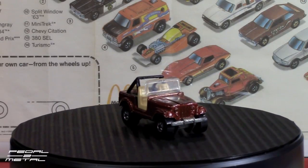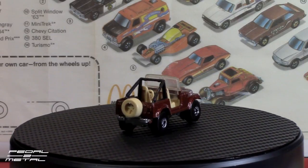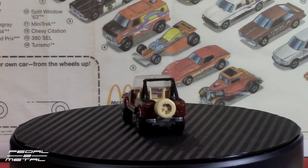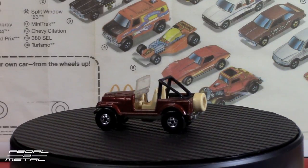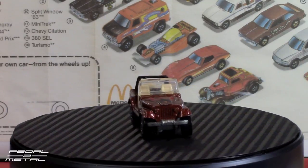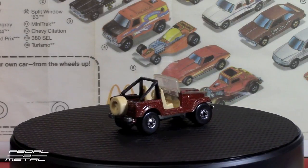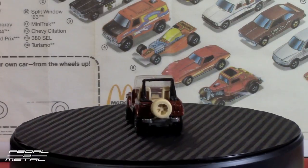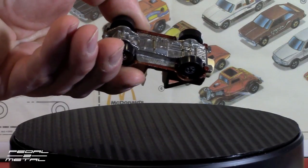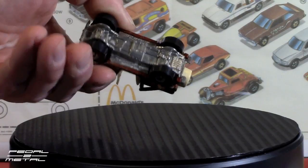Number two of the 14 was the Jeep CJ7, and this is a copperish brown color — metallic. According to my Bob Parker book, this debuted in 1982. I think it was originally sold in white when it came out. I also have a yellow one, which was the 1986 Kellogg's promotional one. It has a tan interior with some fishing rods or something thrown in the back. All metal. Looks like it's dated '81 on it.